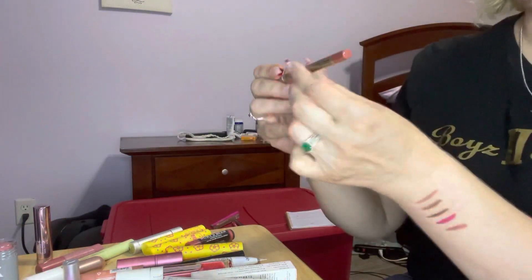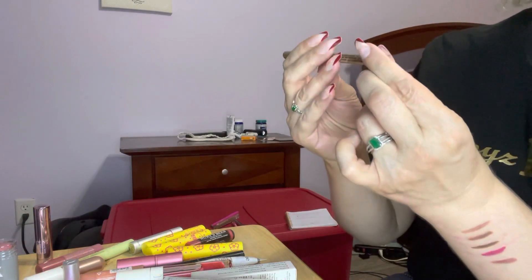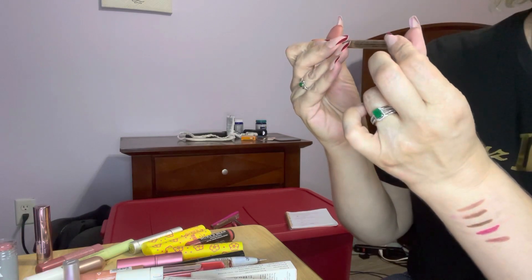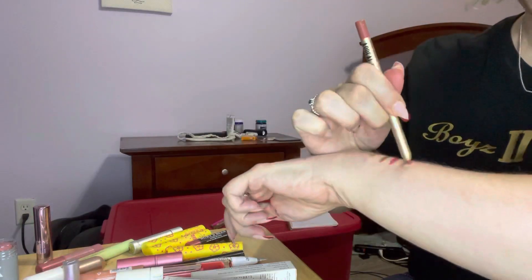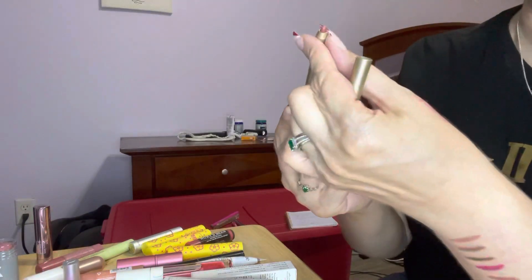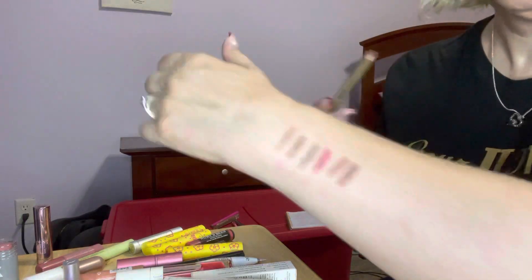This one I think I got in Lip Monthly. It's called Appeal Gel Liner. We don't see a shade name on here — it says Appeal Gel Liner Chic, so maybe Chic is the shade name. It's the plastic kind that you still have to sharpen, which is weird to me. But anyway, that's a nice shade.